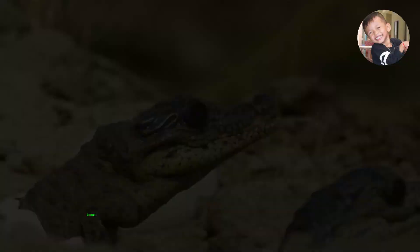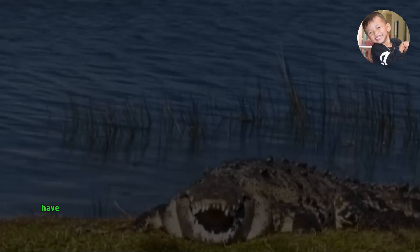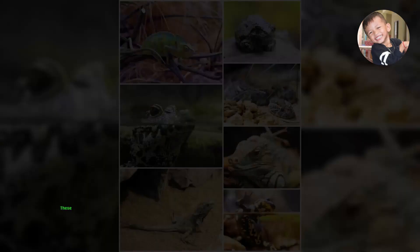Known for their distinctive appearance, American alligators have tough, armored skin with dark coloration that helps them blend into their surroundings. These reptiles are powerful predators, with a diet that includes fish, turtles, birds, and even small mammals.